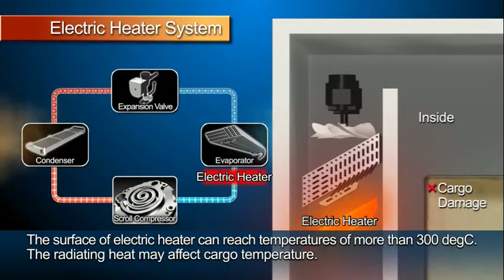Also, the electric heater, owing to a high temperature of about 300 degrees centigrade, might also influence cargoes by the heat.